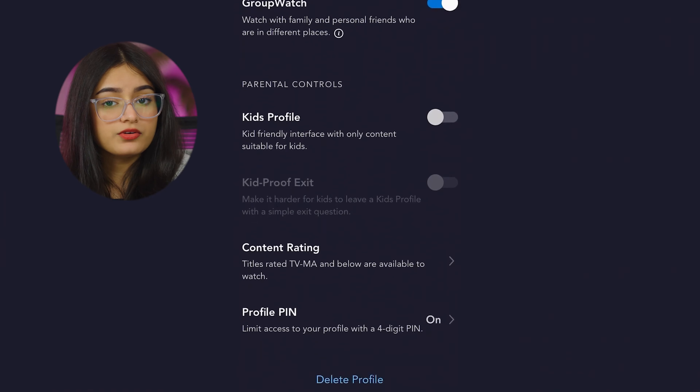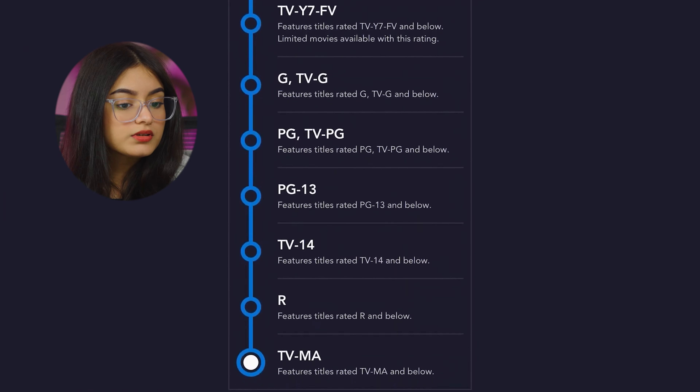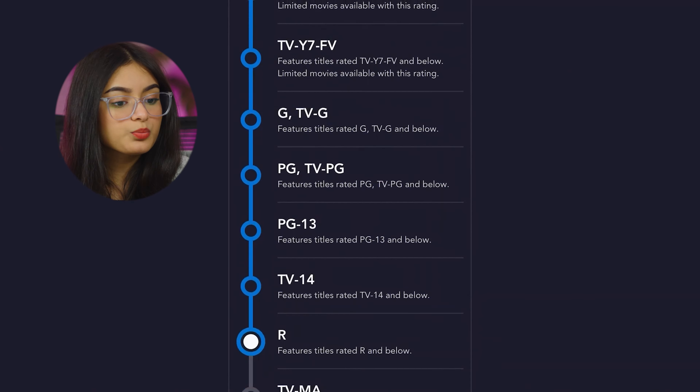Step 6: Manage content filters. Disney Plus provides content filters to block specific types of content, for example movies with a specific rating or TV shows with unsavory language. Switch the content filters on if you want to limit your child's exposure to specific types of content on Disney Plus.